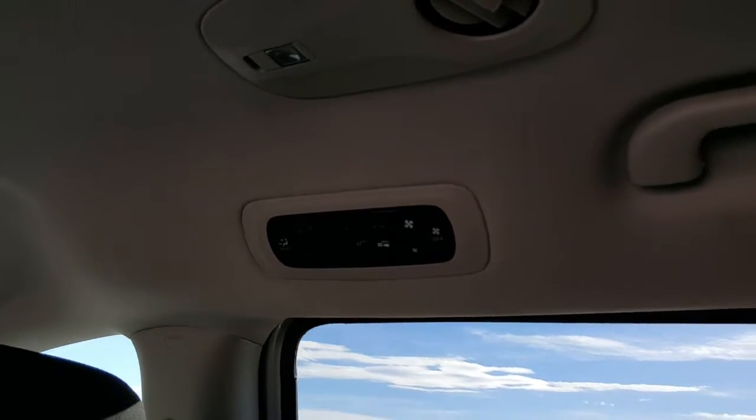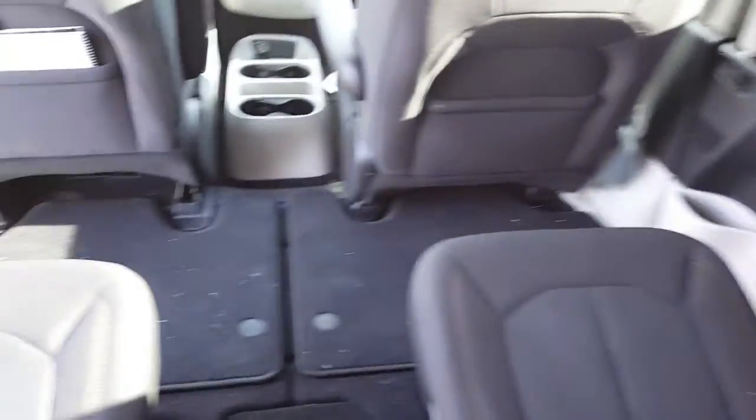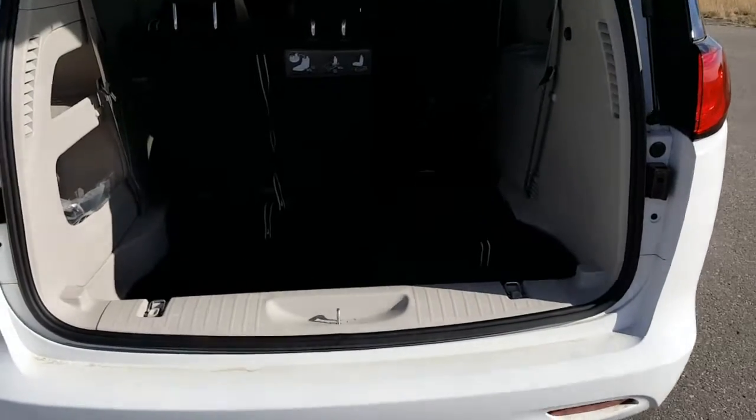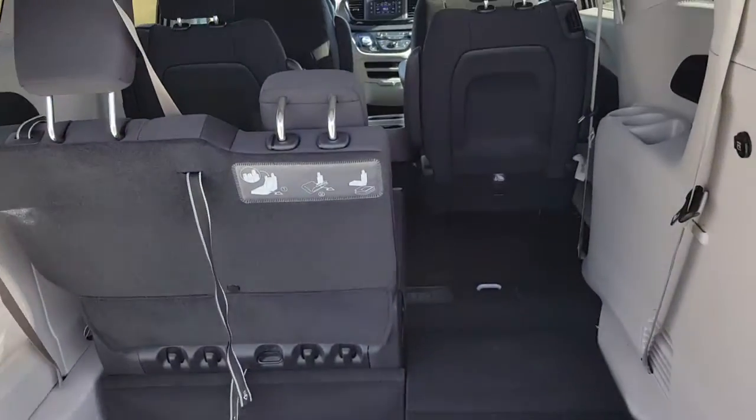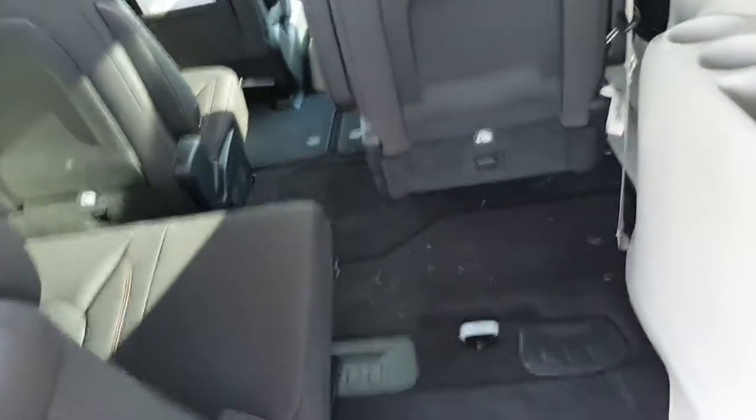In the rear we have climate control and bucket seats. And just a peek at the stow-and-go feature — it nicely tucks away the seats so you have more room for storage.